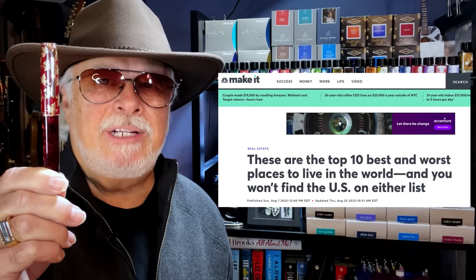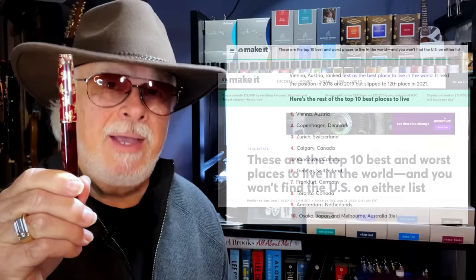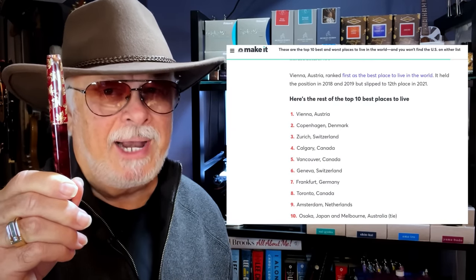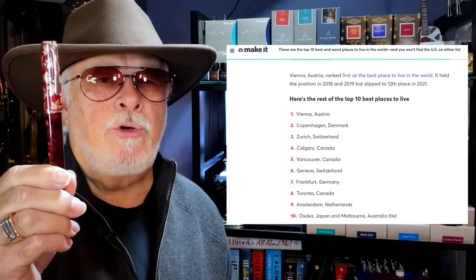I understand Hongdian's tribute to their own country with the Hongdian 100 with its red star and Chinese temples, but they finally recognize that Canada is the best place to live in the world. Here is CNBC's rating of the top 10 places to live in the world for 2022. I draw your attention to the fact that three of the places on the list are in Canada — more than any other country — and the number four place to live is in my city of Calgary, Alberta. So kudos to Hongdian for recognizing this and making this red maple leaf fountain pen in tribute.